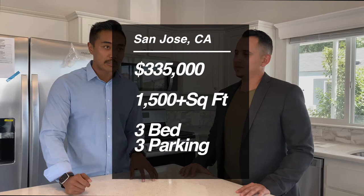This one right here is at $335,000. It's a 1,500 square foot, three bedroom, two bath with a great room. A comparable single family home would be close to about 1.2 to 1.4 million in a nice area of the Bay.